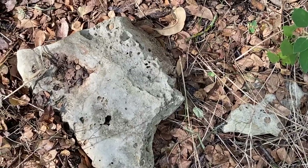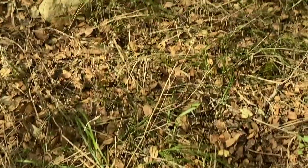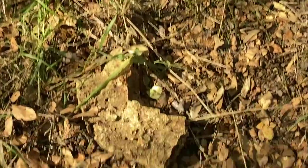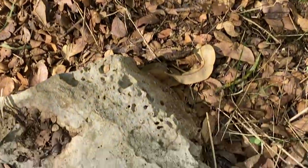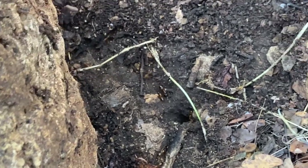A few weeks ago, we talked about the layers of the forest. The forest floor is a great place to look for insects, especially decomposers like termites and ants. Carefully flip over any rock, and you're bound to find insects.